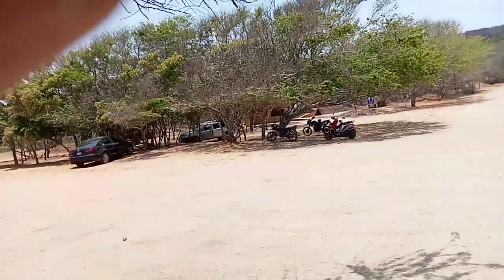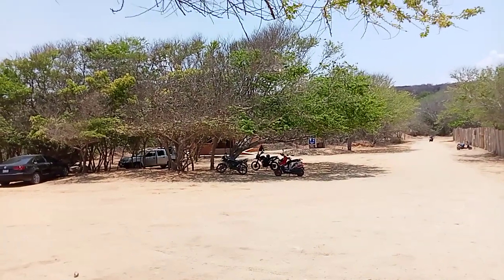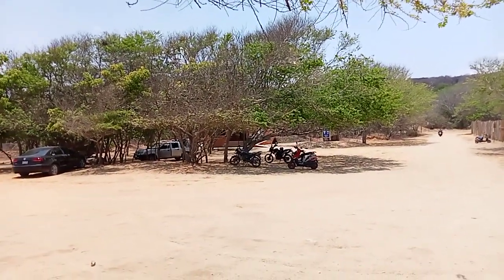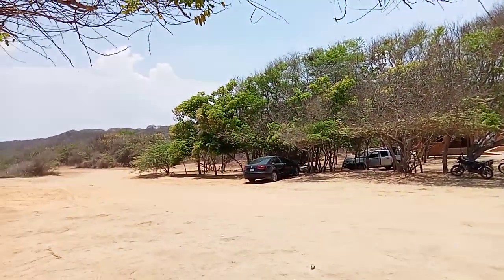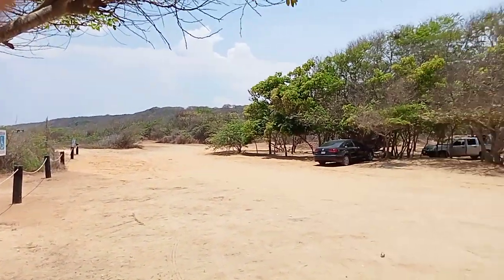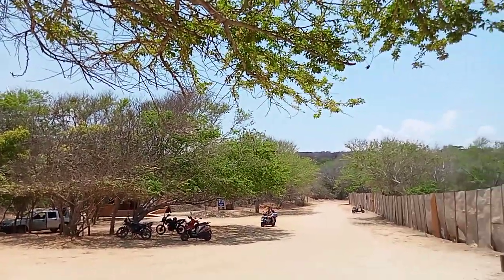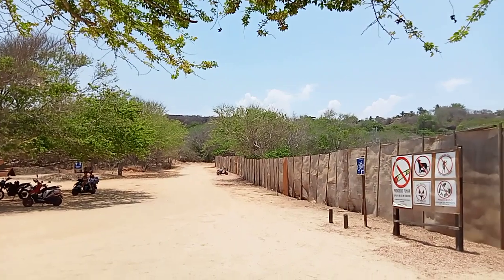Okay guys, I'm gonna end it here. There's my bike over there with the helmet on it, and the bathrooms again. Lots of parking, pretty view, nice shade trees. This is a nice place.